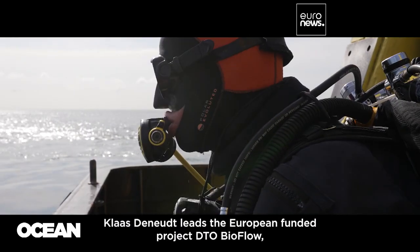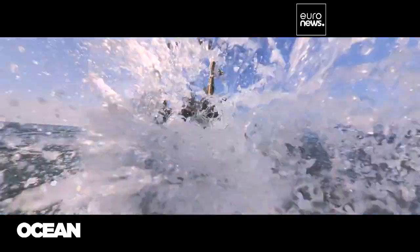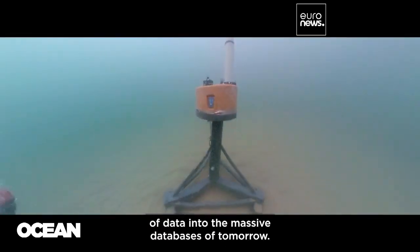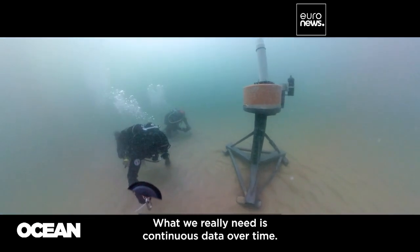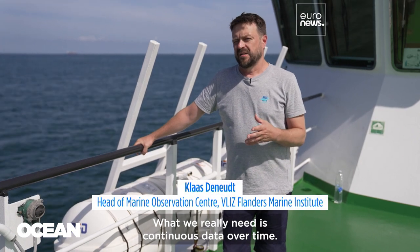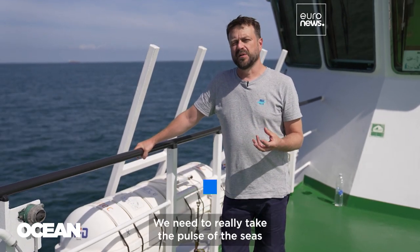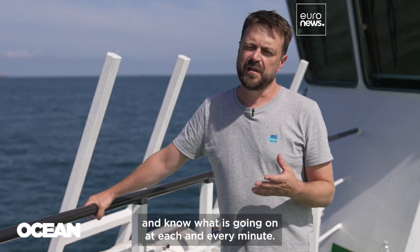Klaas Denut leads the European-funded project DTO BioFlow, which develops common standards to feed all types of data into the massive databases of tomorrow. What we really need is continuous data over time. We need to really take the pulse of the seas and know what is going on at each and every minute.